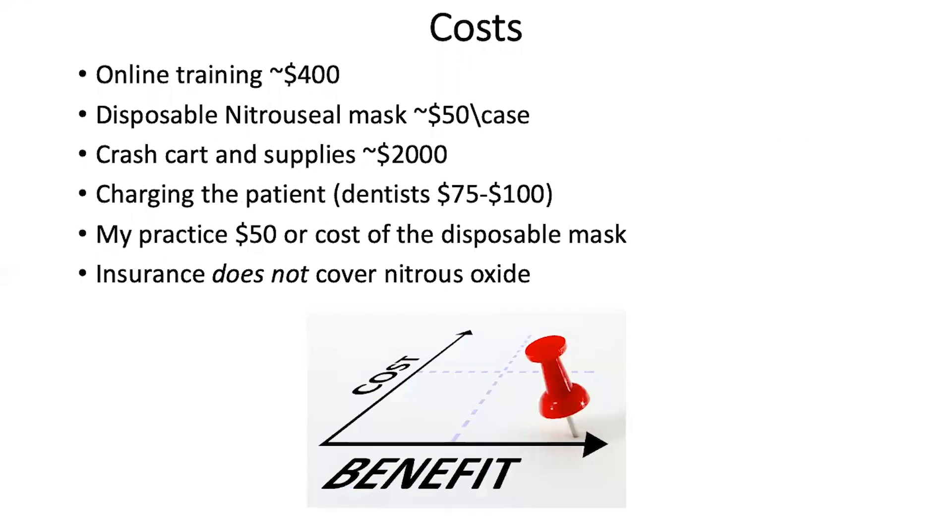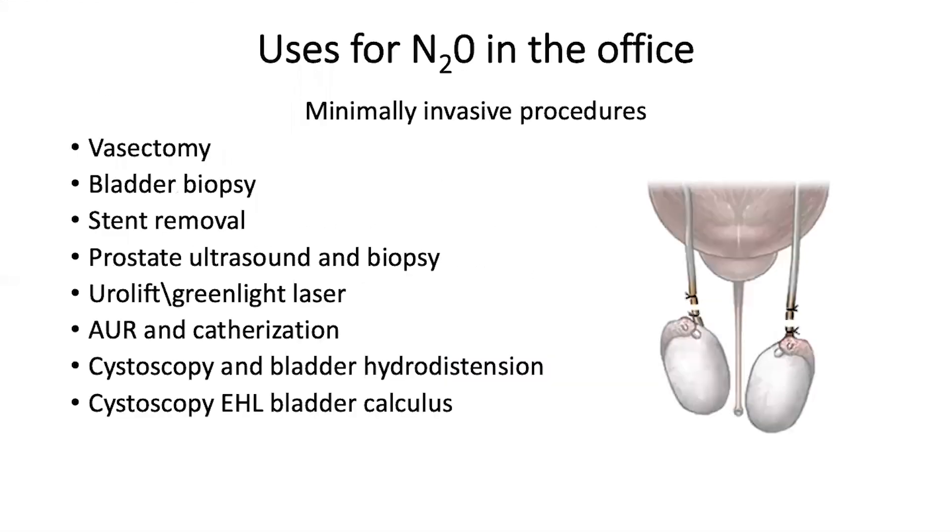The online training costs $400. Each disposable mask is approximately $50. The crash cart and supplies needed for safety precautions cost about $2,000. Dentists typically charge patients between $75 and $100 for nitrous oxide; in my practice, the cost to patients was just the $50 disposable mask. Insurance does not currently cover nitrous oxide.